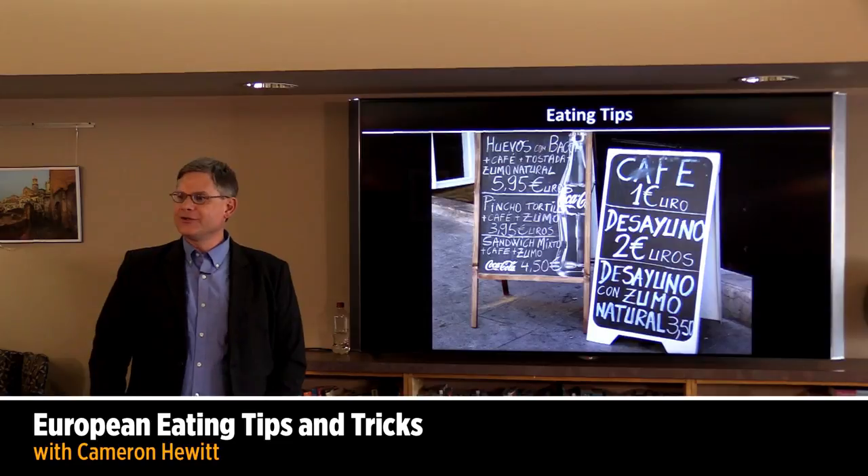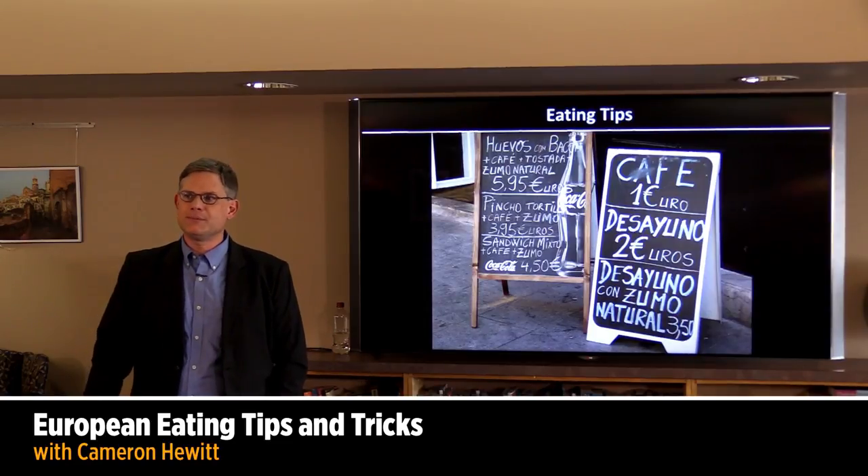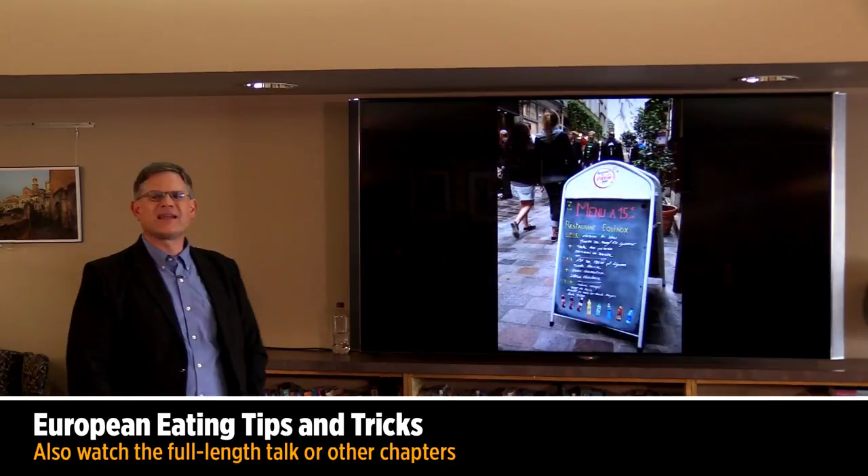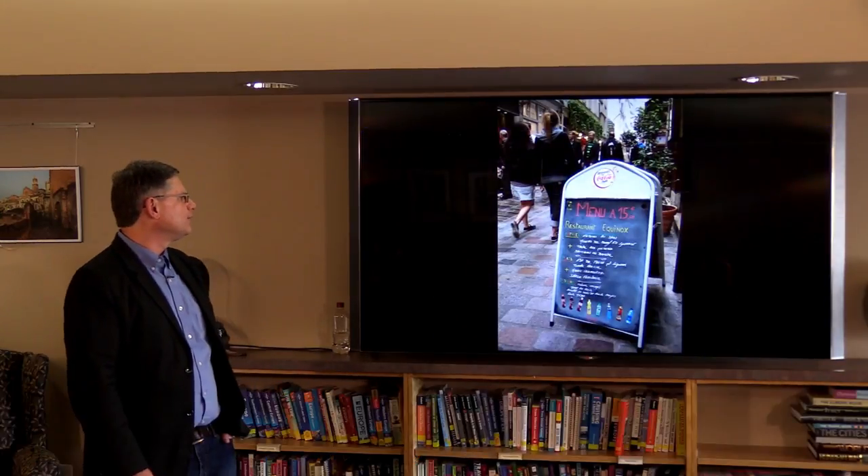Let's talk a little bit about the practical side of eating in Europe. Here are some tips for how Europeans do things a little bit differently than we do — sort of the practicalities of the European food experience.